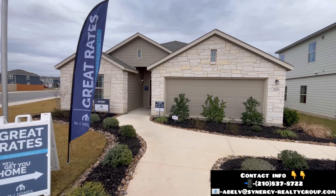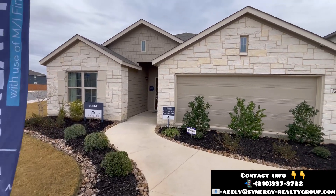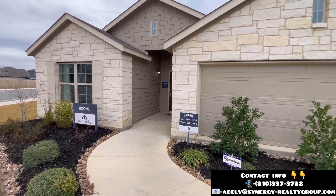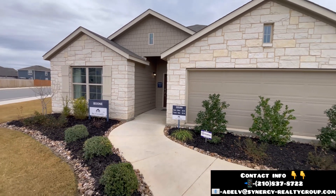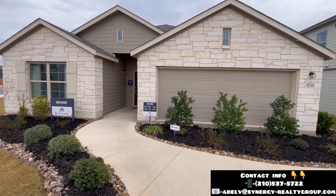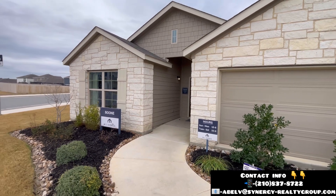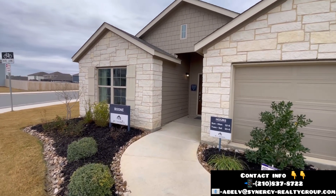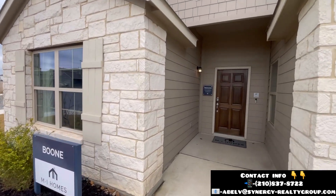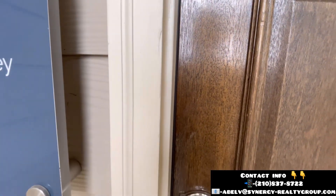Just to give you a little bit of information about the home — this is going to be a three bedroom, two and a half bath, sitting on almost 1,800 square feet. They have a lot of homes in inventory and the starting price is going to be in the $290s. As you can tell already with the exterior elevation, this is going to be stone with siding through all four corners of the home. But other than that, I hope you enjoyed the tour.